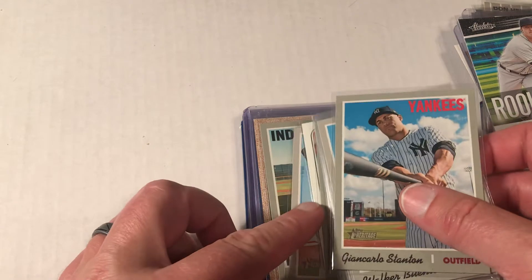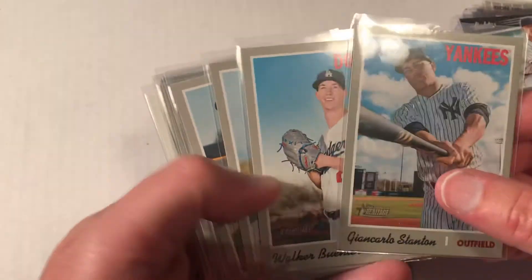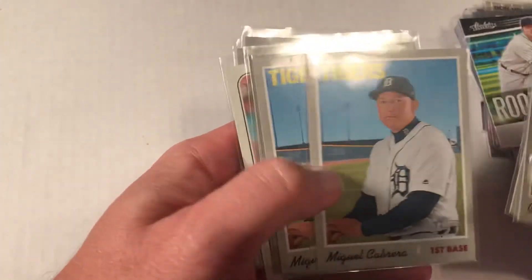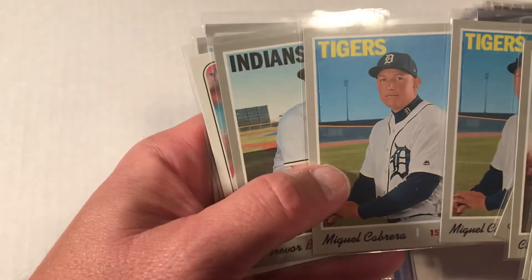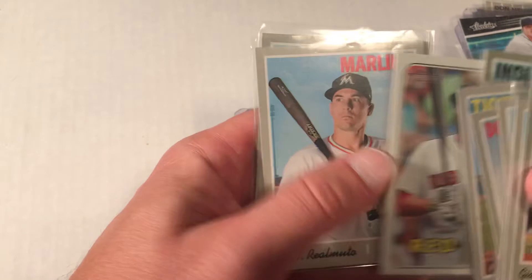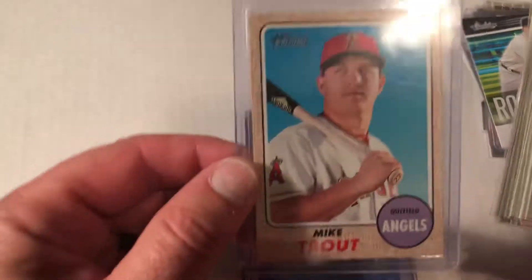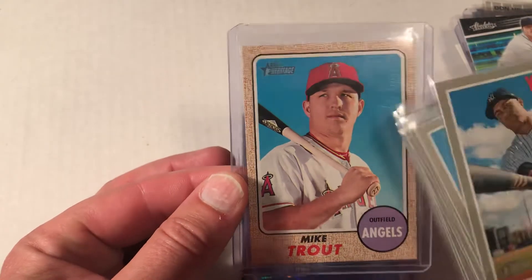Another booth had all these Heritage cards at two for a dollar — I was not gonna balk at that. These are all short prints. There will be doubles but I'm okay with that because I'll trade them off. Clayton Kershaw won't stick around with me too long. There's a JD Martinez short print in there too. So there were 12 of those plus a Trout that was priced at $10 on its own — he sold all of it to me for $15. That Trout alone goes for like $20-$25 on eBay.